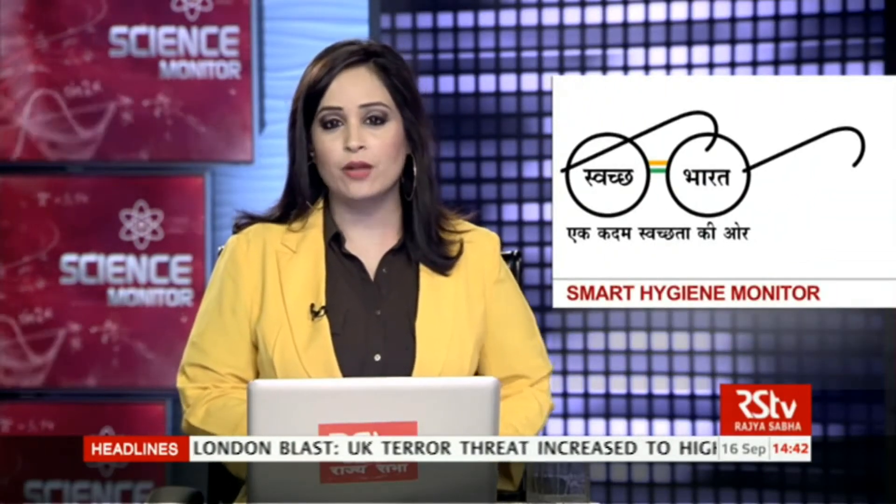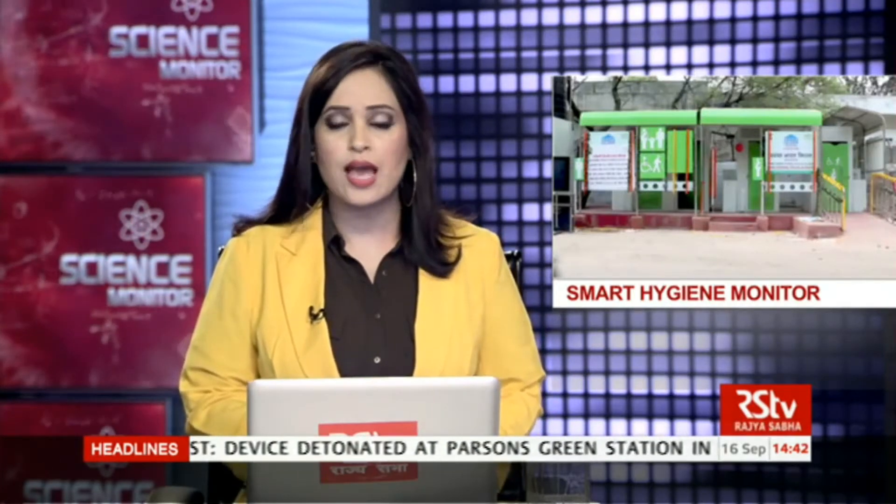Welcome back. After the break, you're watching Science Monitor. The Swachh Bharat mission launched by the government of India in 2014 has helped to build over 3 crore toilets in the country till now. But maintenance of the toilets along with keeping them hygienically operational has been quite a challenge.